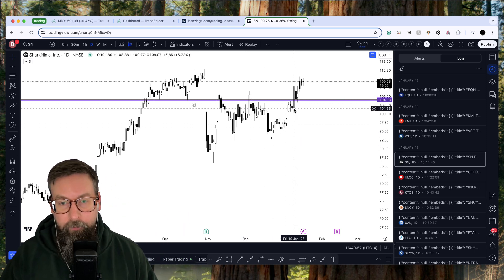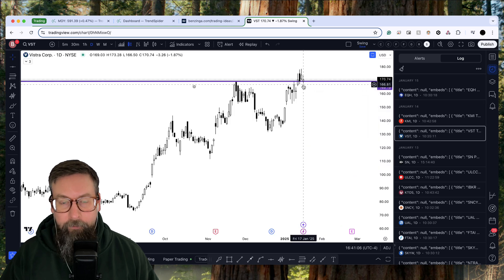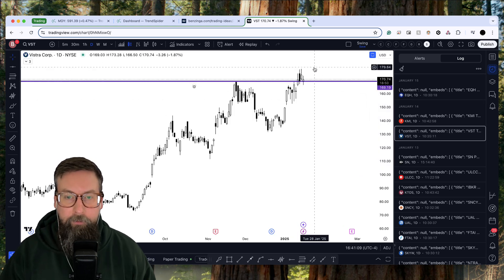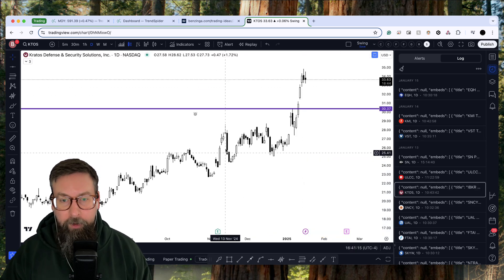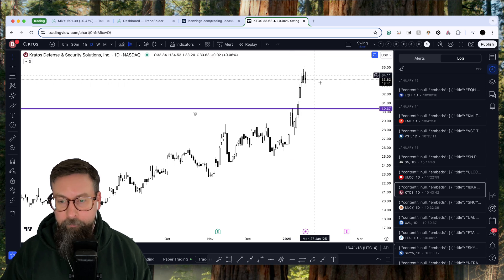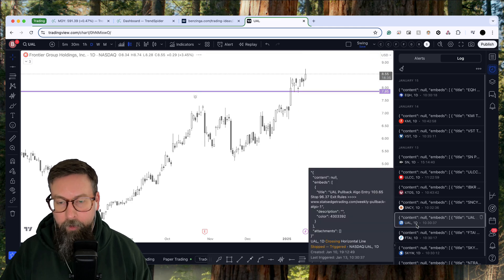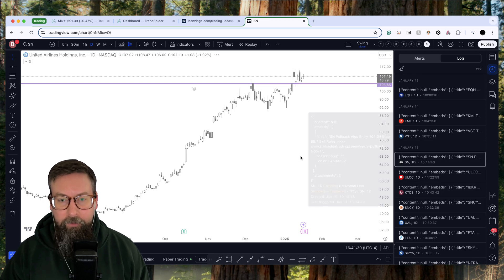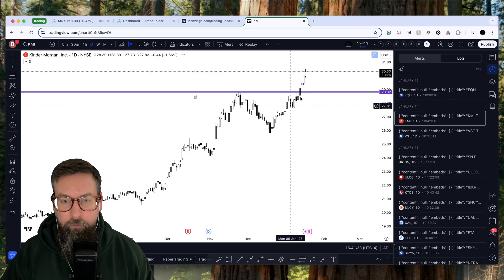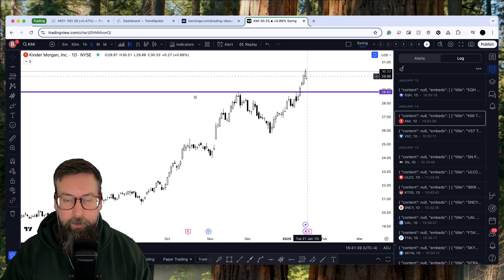So Shark Ninja — of all things, we had a little laugh in the room — a blender company doing fantastic. Nice little breakout last week, pulled back this week, got right to our price of about 105, and then a nice little bounce. Something like VST suffered a little bit of bad news this week, but still hit our little line — we're still up on it a little bit. The trend following names did amazing. KTOS broke out on Monday and never looked back. ULCC had a little pullback as well. We've got a lot of the airlines, although they didn't do quite as well as we thought, they still did okay.